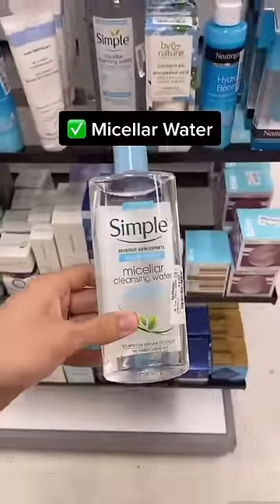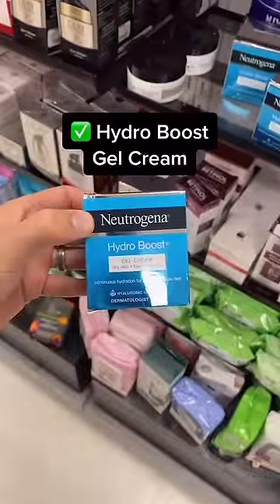Simple micellar water is a great way to remove makeup. Nice try, St. Ives, but this Neutrogena Hydro Boost Gel Cream is a great option.